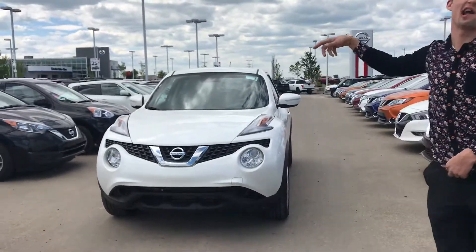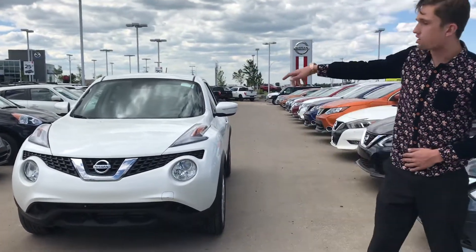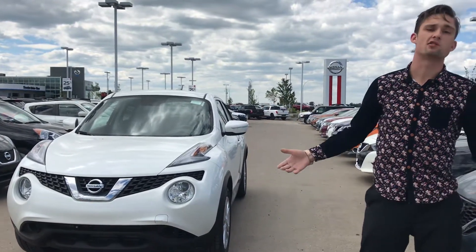Behind me Heather is that gorgeous 2015 Nissan Juke SV that you were interested in. Under the hood you're going to have a 1.6 litre turbocharged engine. This car has only got about 55,000 kilometres on it as well.